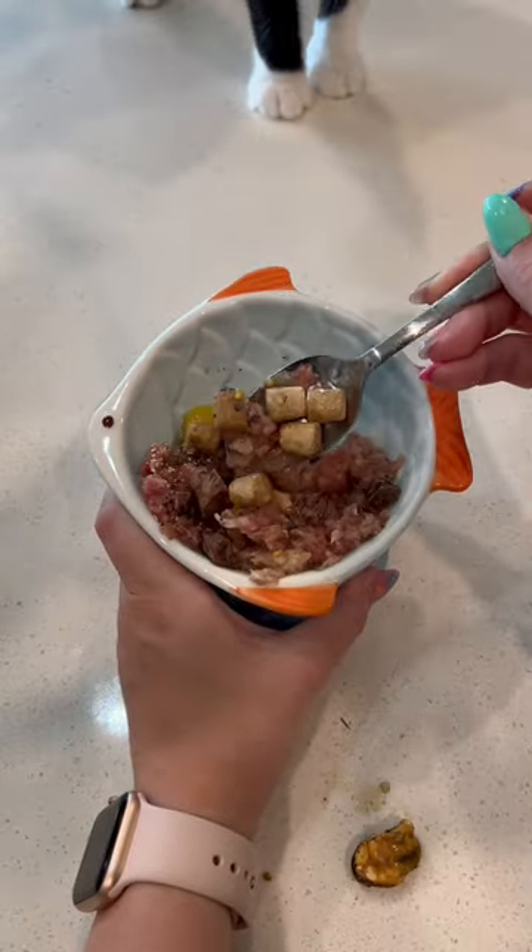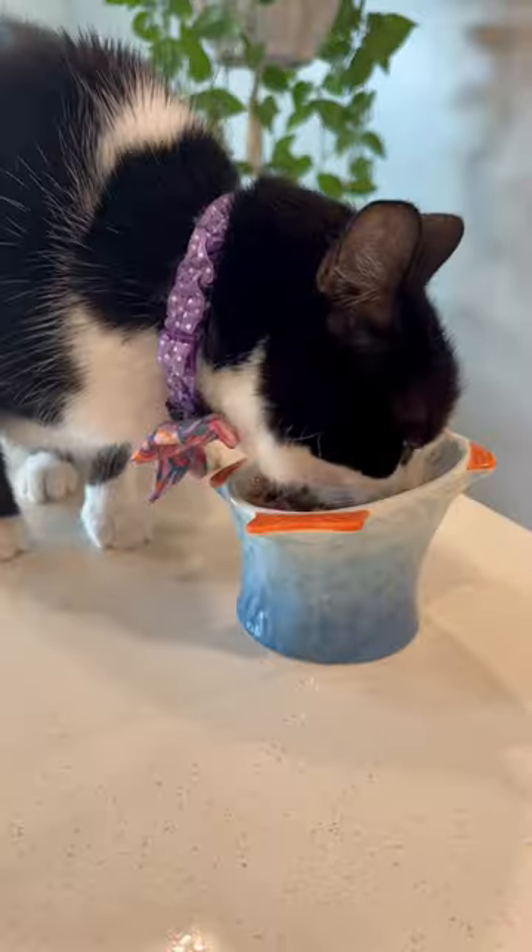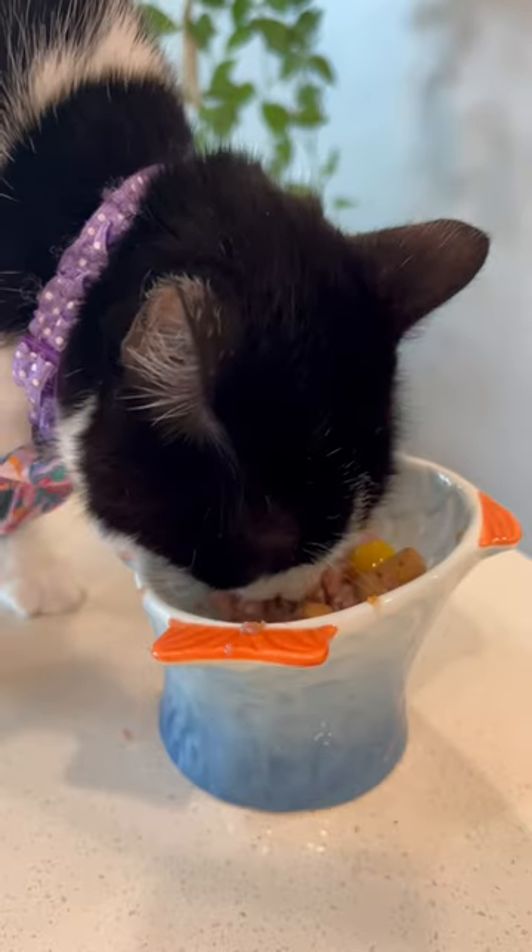To wrap it all up, I just used her regular NHV supplements. Milk thistle is for the liver and kidneys, and Oculove is a preventative eye care supplement. And she's good to go! By the way, for those of you who are curious, her bowl is from Wiggle Butt Bandanas.